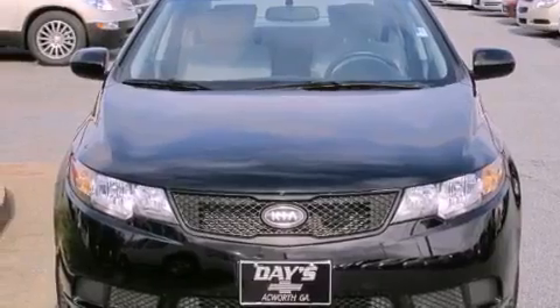Rear impact crumple zones, halogen headlights, and a folding rear seat. And this vehicle has fewer than 19,000 miles on the odometer.